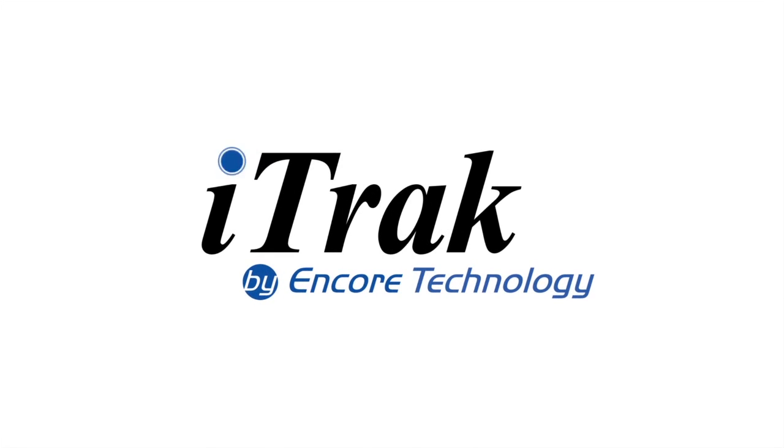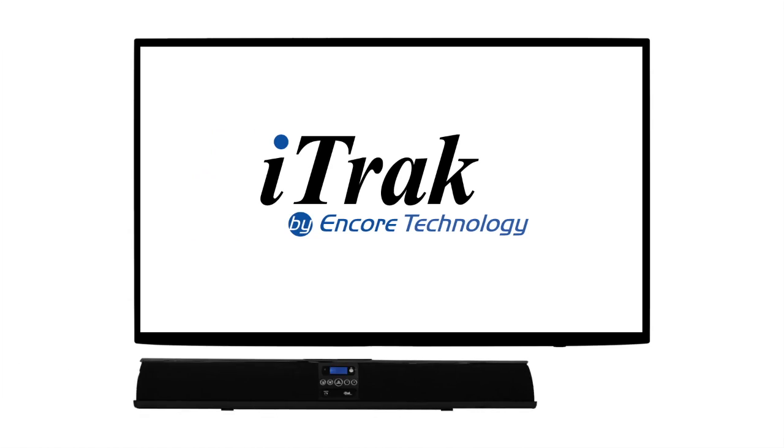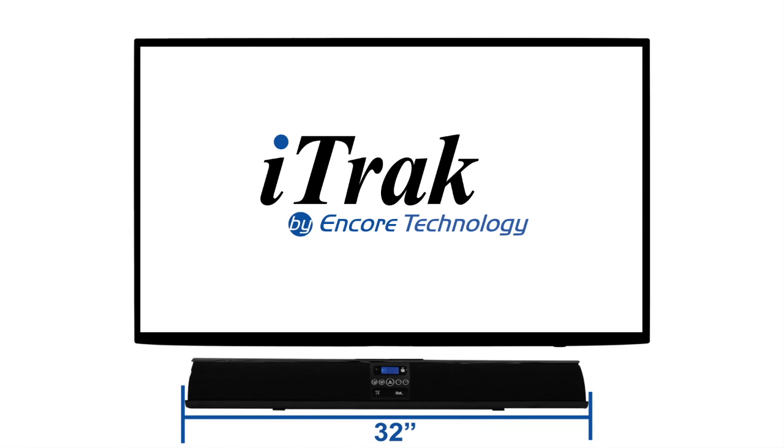Introducing the iTrack Bluetooth 32-inch Soundbar by Encore Technology — impressive, high-definition, wireless Bluetooth stereo sound in a stylish, sleek design.